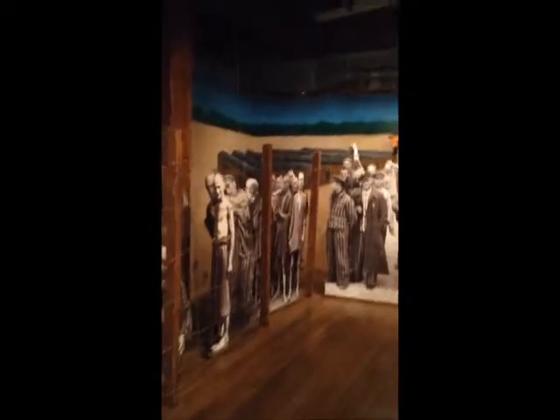Holocaust Museum, Richmond, Virginia. Amazing. This place — it's almost like you were there. It's truly an amazing dedication to what happened. It's so awful and amazing at the same time.